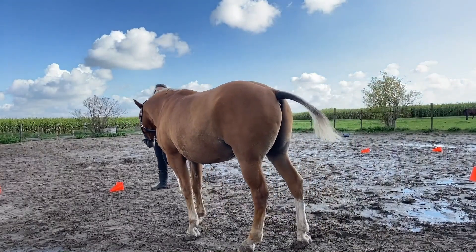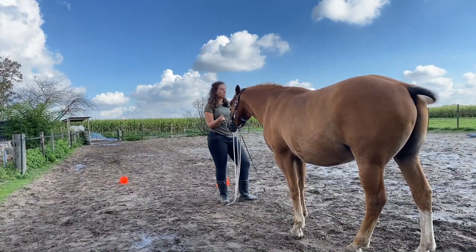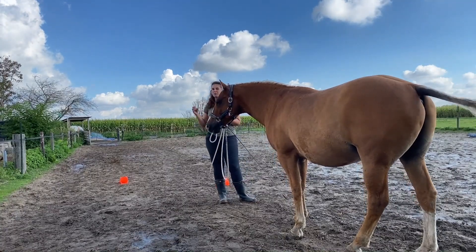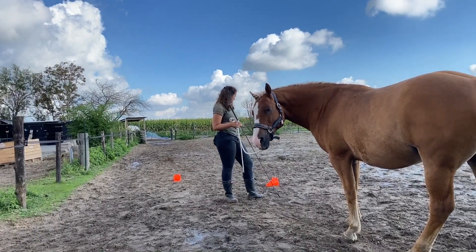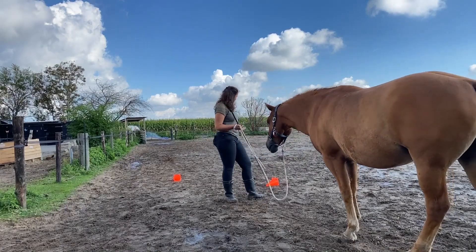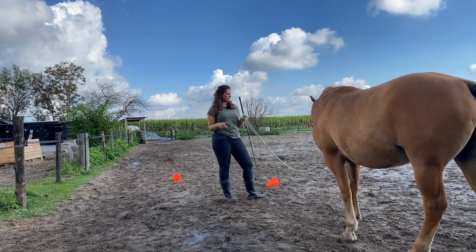I'm going to reward him for that. This is what you can do, and you can do it in any pace. You can even add more cones so you have even more options to go between, or around, or within. For us this is a lot of fun, and you can also vary the size of your circle.